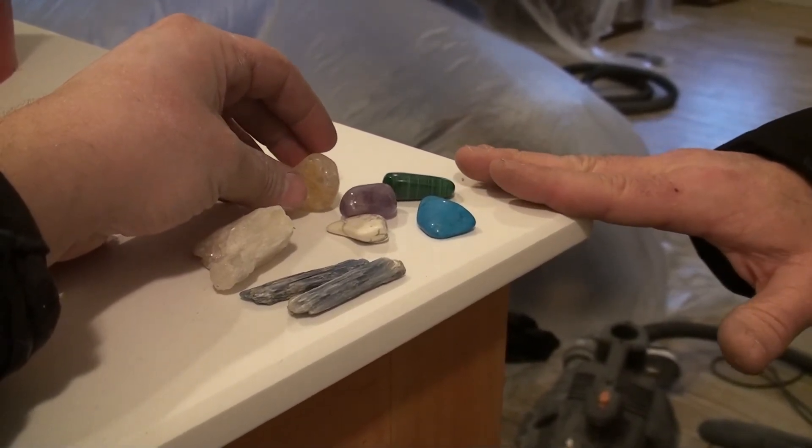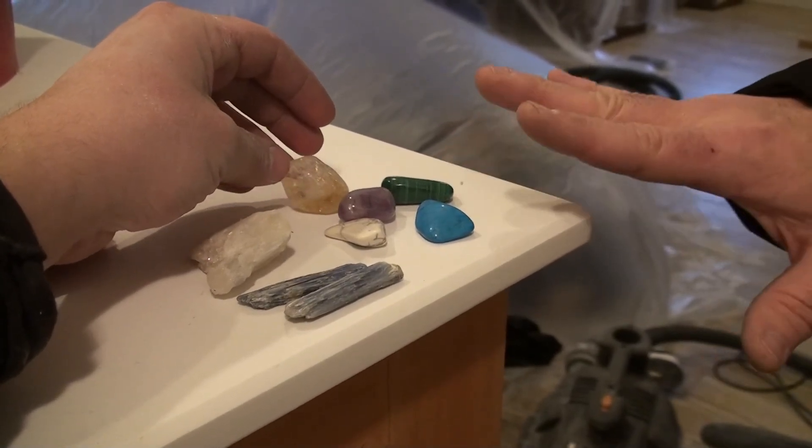These are used for — a lot of people use them for energies, for chakras. I think they're not — you know, like, we had a craft course.